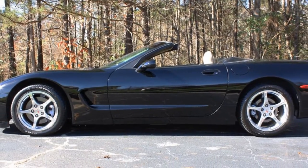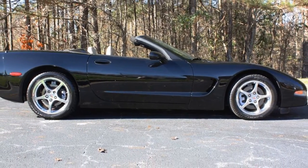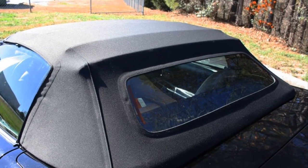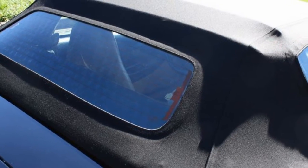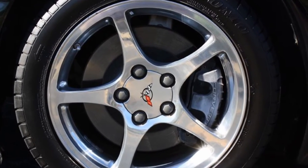Features include heads up display, memory package, tilt and telescope, dual power seats, auto dimming rear view mirror, auto headlights, fog lamps, dual zone electric climate control, polished wheels, and power windows. A lot of equipment here.